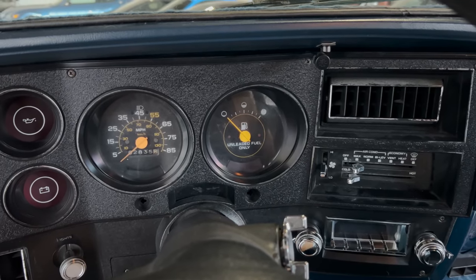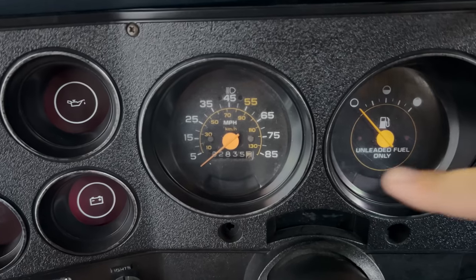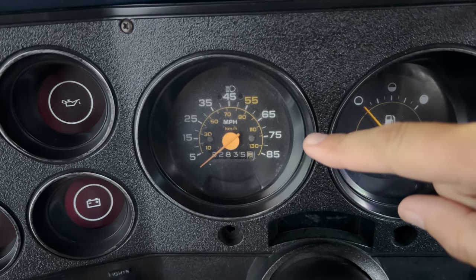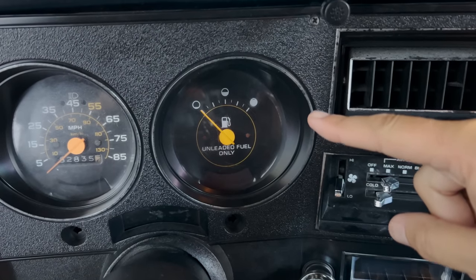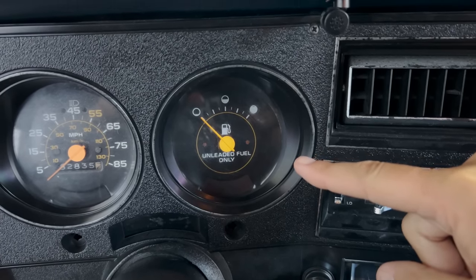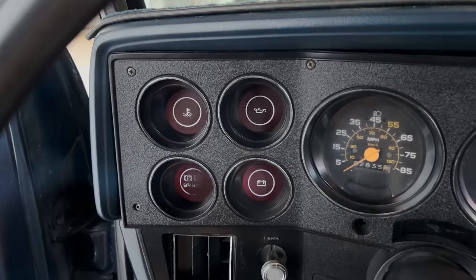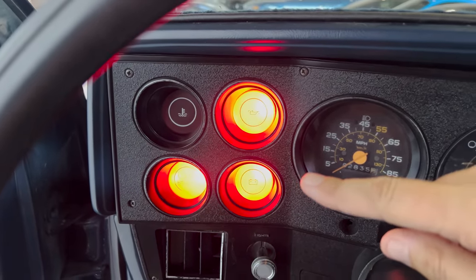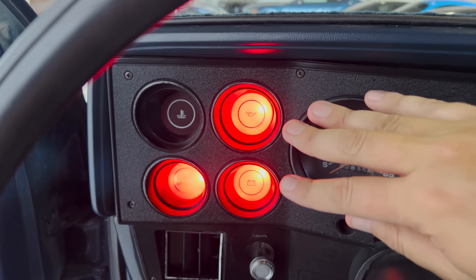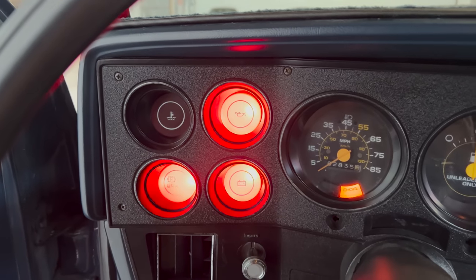There are two giant gauges in the gauge cluster, but even though this has a manual transmission, neither of them is a tachometer. You have a speedometer on one side and a massive fuel gauge on the other — it doesn't really make sense why it's so big. And the warning lights off to the left are huge too, with massive bright bulbs staring at you in case something goes wrong. Seems like a little overkill.